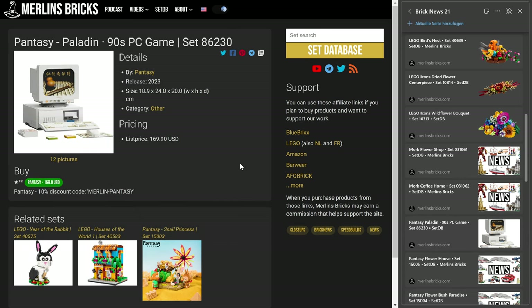With that, we are moving on to Pantasy, and here we have again a typical Pantasy announcement. I'm so excited on this one — actually I think it's already on its way to my desk. It's called the Paladin 90s PC Game, and actually it's an entire PC. We're talking about the 86230. It is actually quite a small set — it looks on the pictures a lot bigger than it actually is, similar to the iGame PC that they've done, which is also an amazing set, by the way.